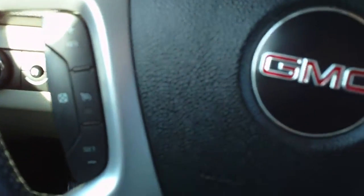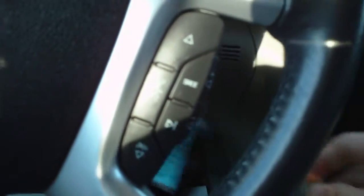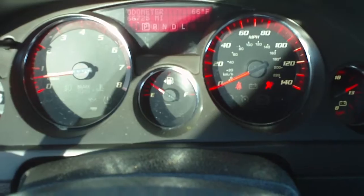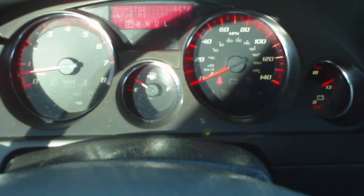Automatic headlights with fog lights. Cruise control on the steering wheel. Audio controls on the steering wheel. This vehicle currently has 66,725 miles.